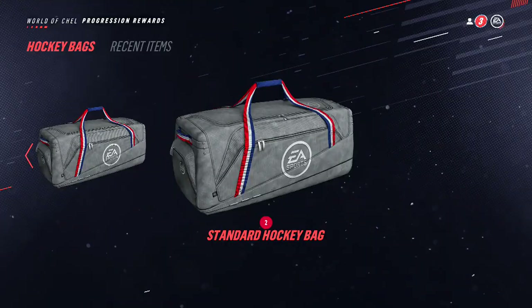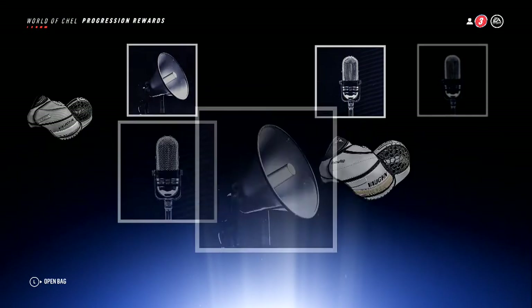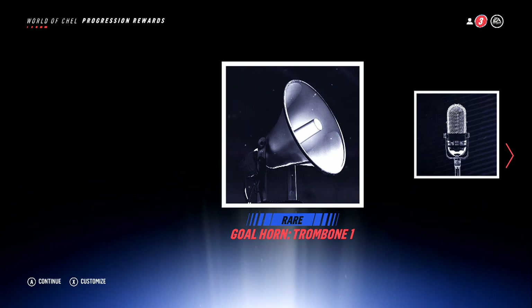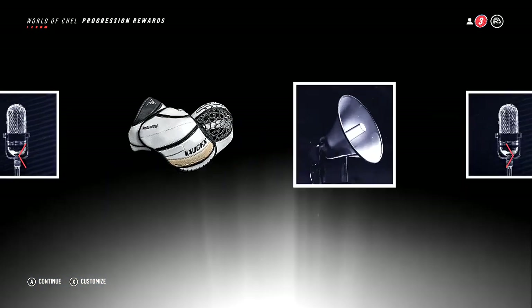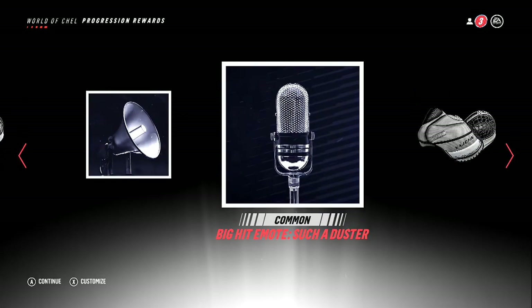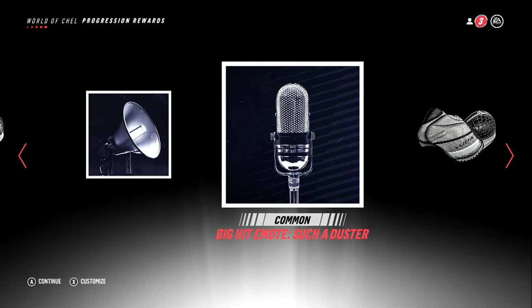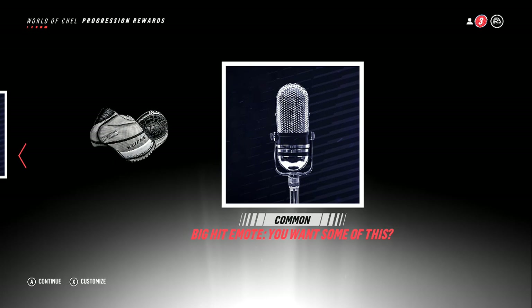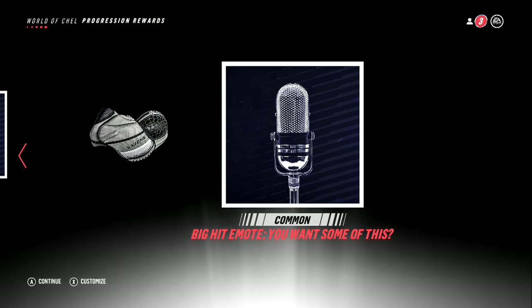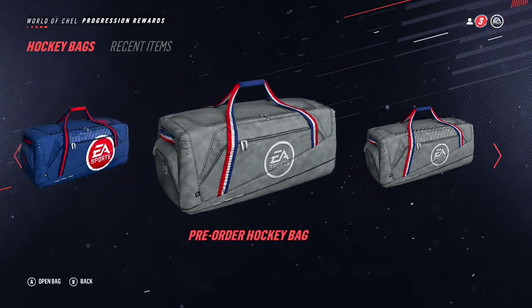Now I'll open up one of these standard hockey bags — it's not gonna be all that good, I don't plan on it being that good at least. A trombone goal horn, a Musty goalie emote, a goalie trapper, another goalie horn, goal horn truck, a Such a Duster big hit emote, and another goalie trapper.